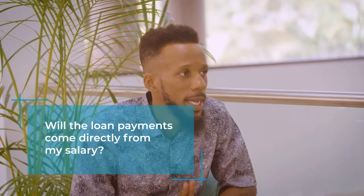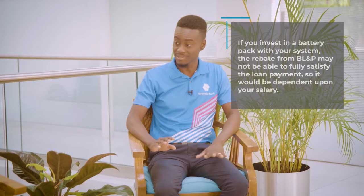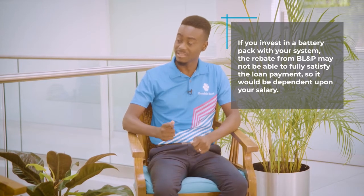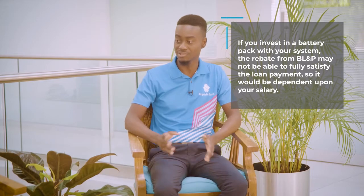So will these renewable energy loan repayments come directly out of my salary? Well, our renewable energy loans are standalone facilities, so you don't have to look to your general income to supplement the loan payments. The only thing is that if you invest in one of the battery packs, the money generated from the system might not be sufficient to cover the loan payments, so you might have to supplement it from your traditional income.